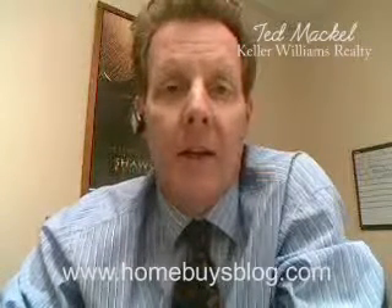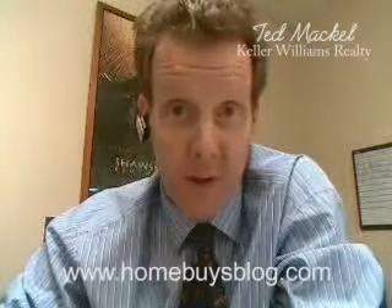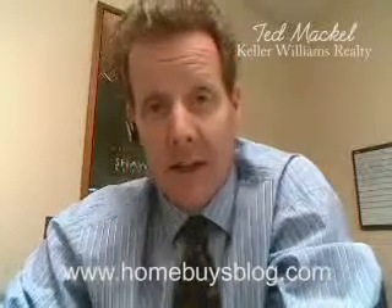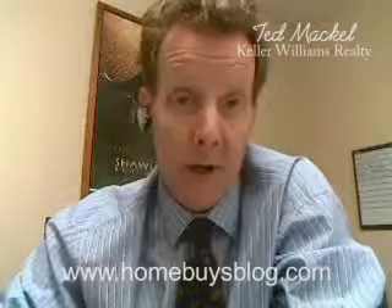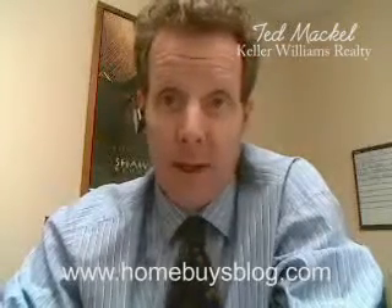Hi Ganesh, Ted Mackel here with Keller Williams Realty in Simi Valley, answering your question on Trulia about the neighborhood there at Yosemite and Catherine. You've got three main tracts there. The first one, closest to that area, is the Jade Hill Starcrest Tract, and just to the north of that is the Park Lane Tract, and just to the west of the Park Lanes is the Oak Crest Tract — three great neighborhoods right there.